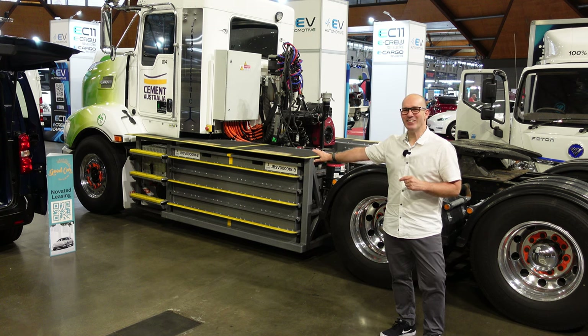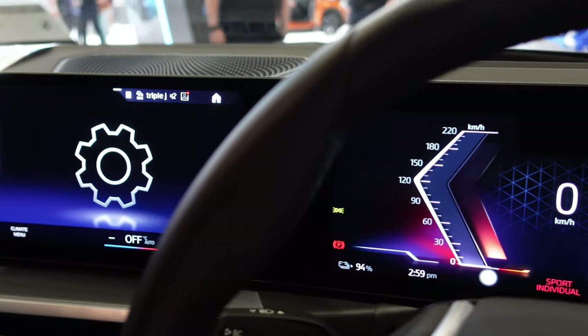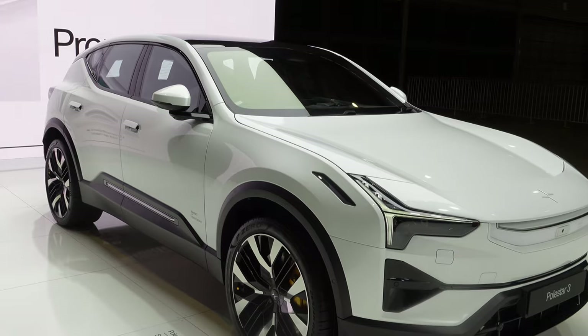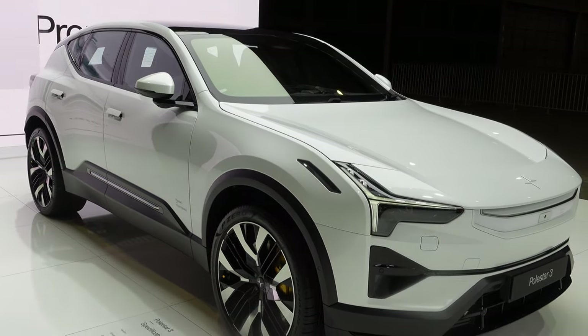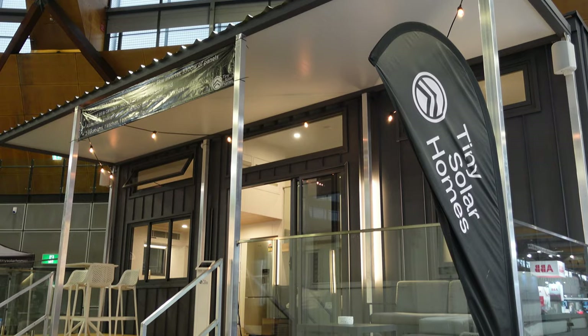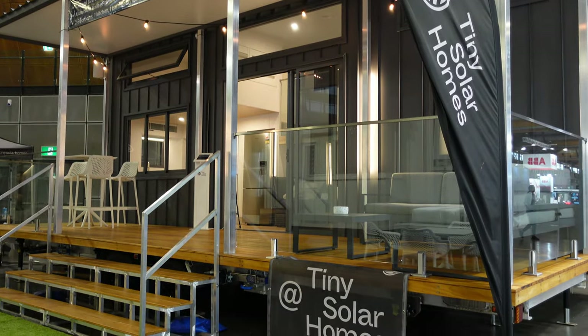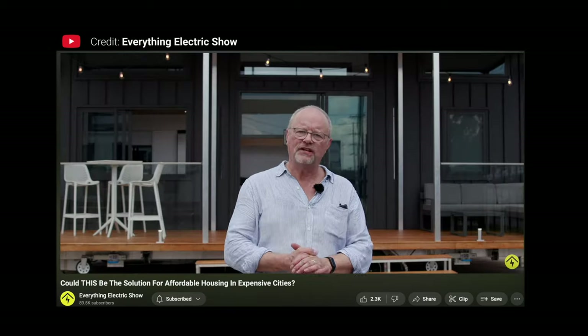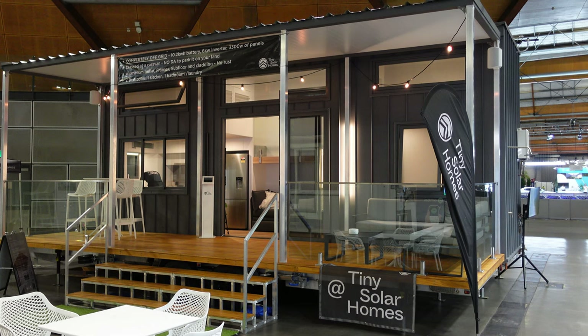That battery pack is ridiculously huge. Check this out - this is a Tiny Solar Home by Tiny Solar Homes. I saw a story about this on the Everything Electric Show and I'm here with Guy.